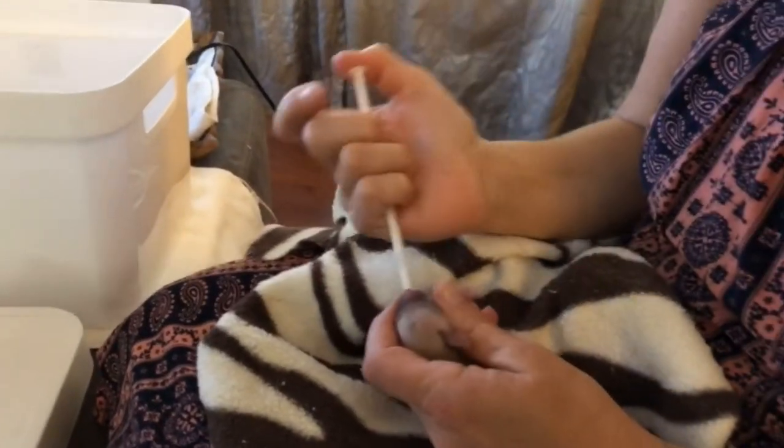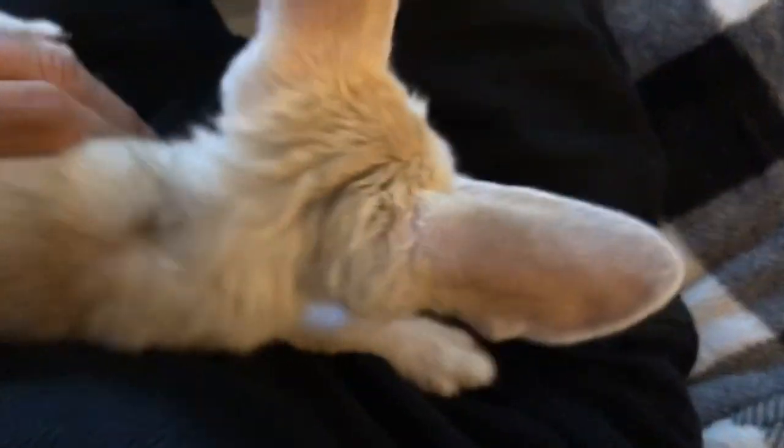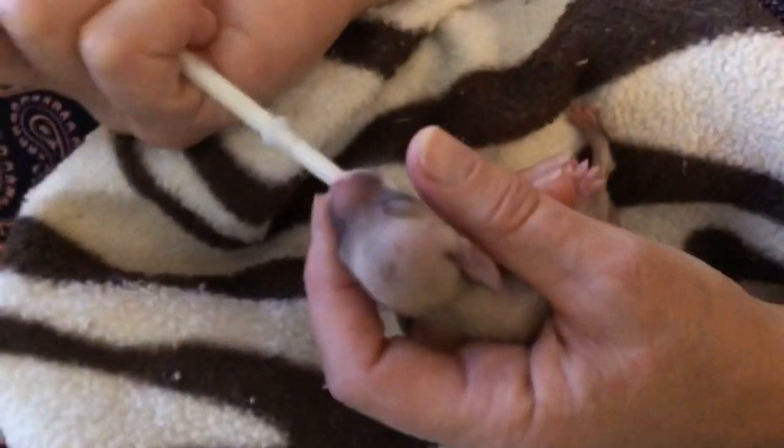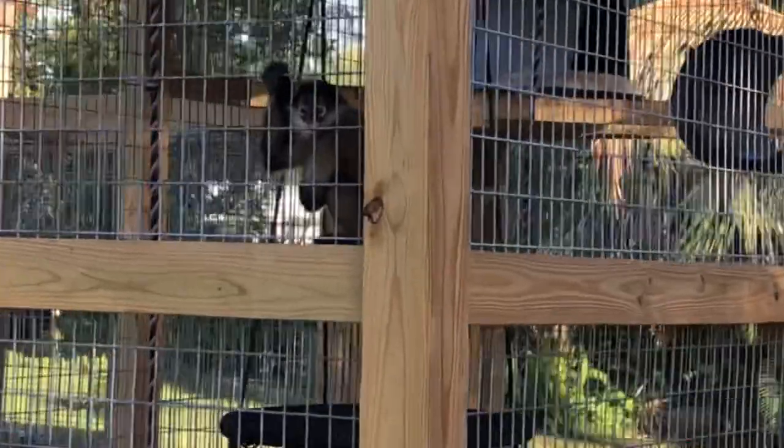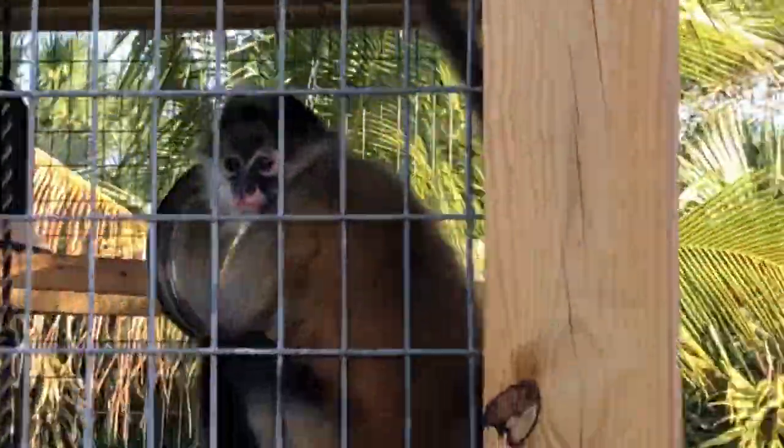She just kind of eases the syringe in to feed them. They're actually from the same enclosure. We're gonna go say goodbye to Lacy one more time.